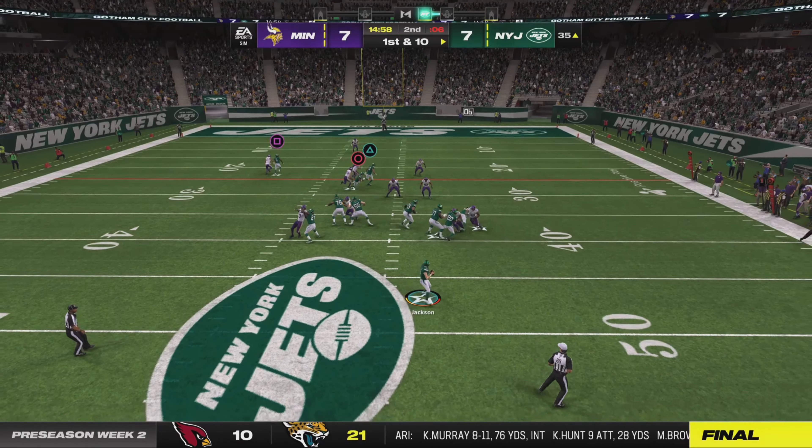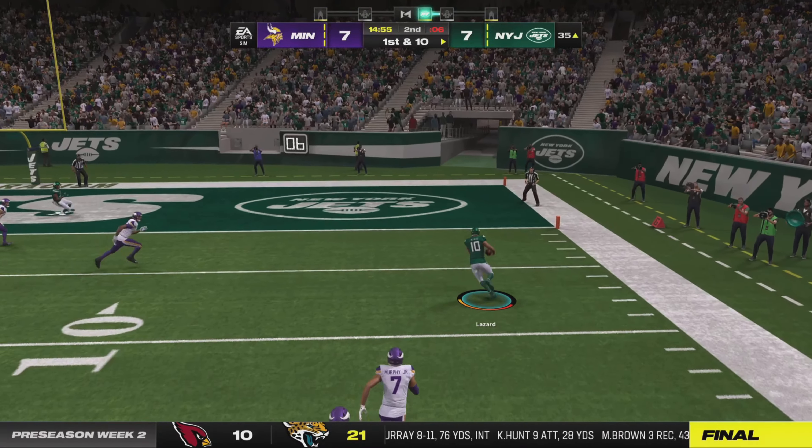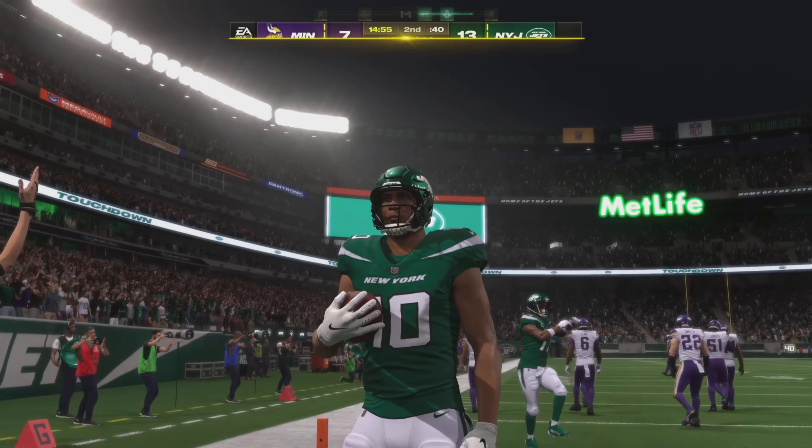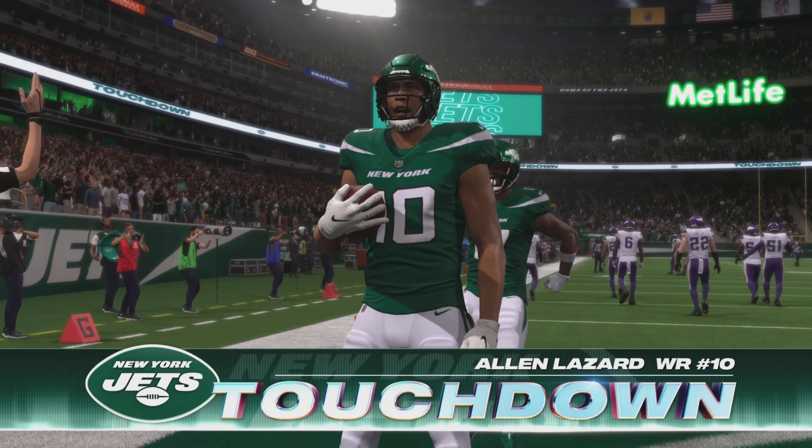Jackson. Got a man — that's Lazard, and all the way in. Touchdown, New York.